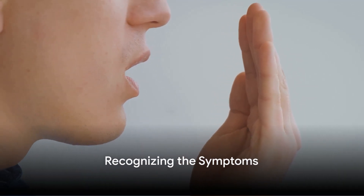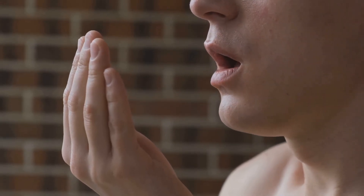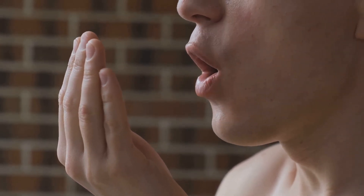Firstly, pinpointing the symptoms can help identify the presence of bad breath. A persistent, unpleasant odour from the mouth is a tell-tale sign. Not quite sure? Try licking the inside of your wrist, let it dry and then take a sniff. If it smells unpleasant, chances are high that you have bad breath.